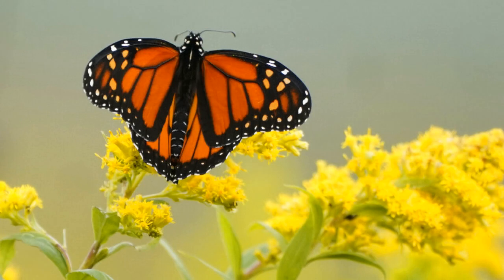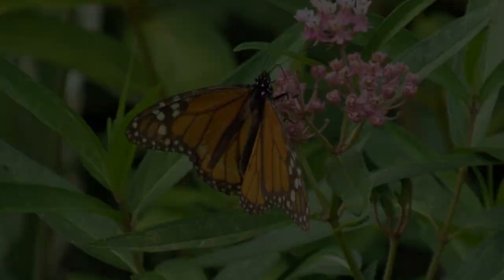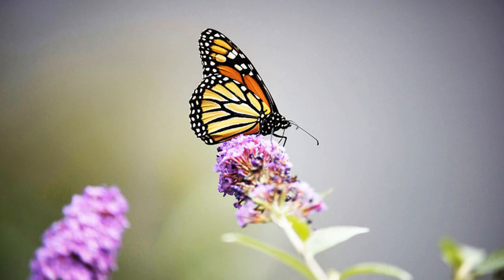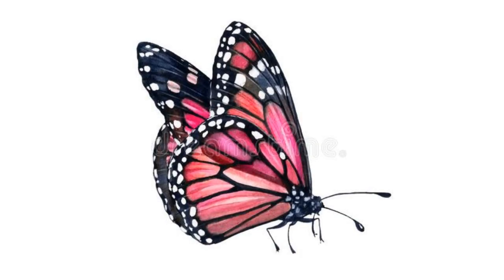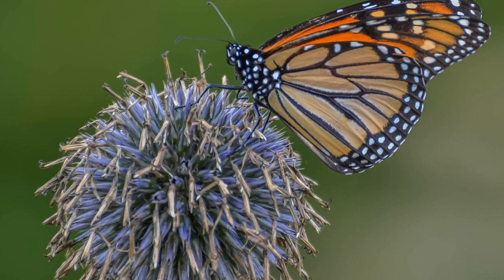The monarch butterfly is in trouble. In the last two decades, their population has declined by 90%. There are many reasons for this decline, including loss of habitat, use of pesticides, and climate change. Loss of habitat is the biggest threat to the monarch butterfly. As development increases, natural areas are lost. Monarchs need a specific type of habitat to survive — a place to lay their eggs and milkweed to feed their caterpillars. Milkweed is becoming increasingly rare, and without it, monarch caterpillars cannot survive.